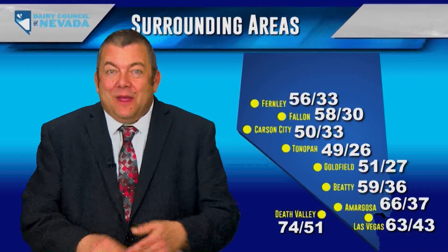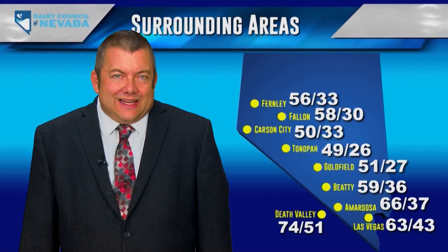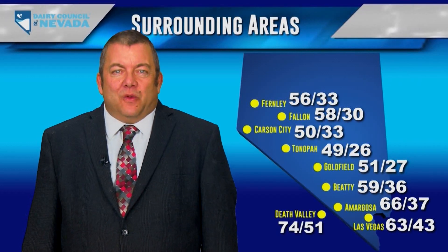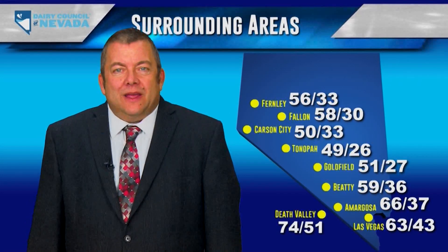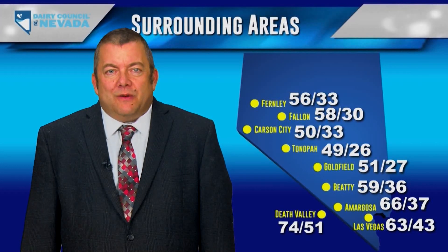Good evening, Nevada. It's John Kohler from the KPVM Channel 25 Weather Studios. Current temperatures around the region: Burnley 56, Fallon 58, Carson City 50, Tonopah 49 degrees — earning the Cool Spot Award. Goldfield saw 51, Beatty 59, Amargosa 66, Las Vegas 63, and Death Valley a wonderful 74 degrees. Here in Pahrump, current temperature is 62 degrees — today's high was 63, winds out of the south at 8 miles per hour. Sunrise was at 6:31 a.m., sunset expected around 7:04 p.m. Tonight's low will be 41 degrees with clear skies — a surprise, as clouds had been predicted. Beautiful star-watching tonight.